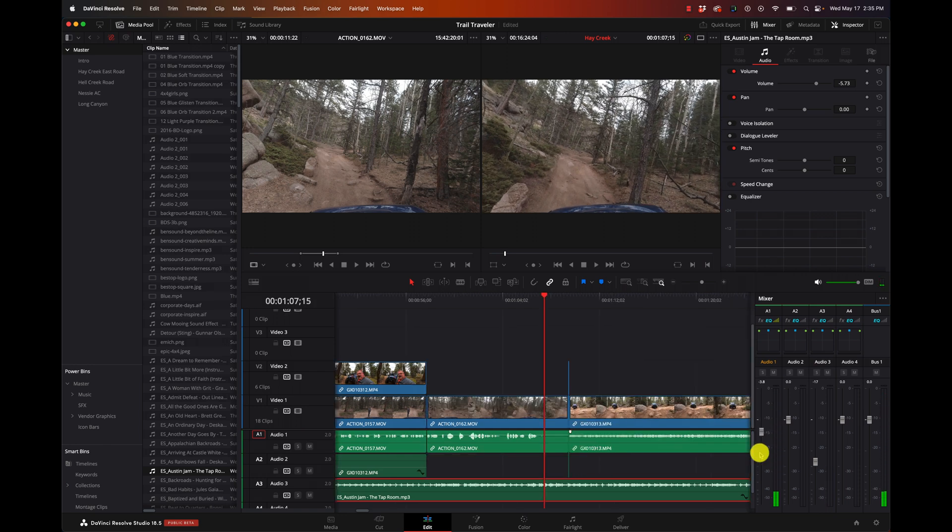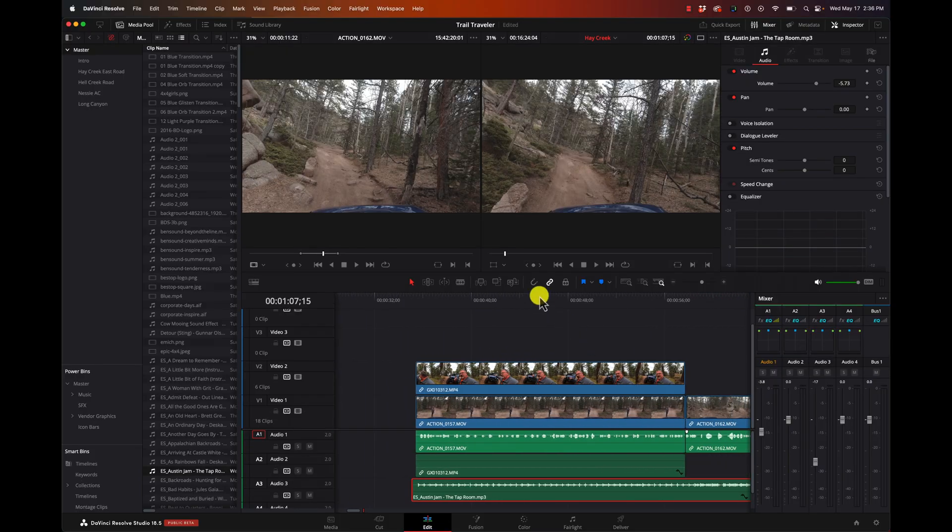Pretty simple stuff here. Now there are so many features to cover - speed ramping and other things - and there are a lot of those videos on the channel already. But I'm going to go through them again in order to help you learn how to use DaVinci Resolve. So I'm going to go back up here to a video clip and click on that.